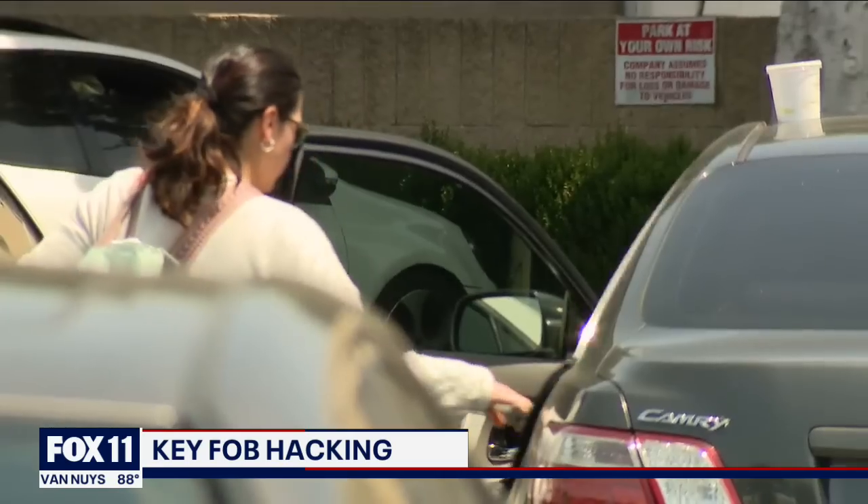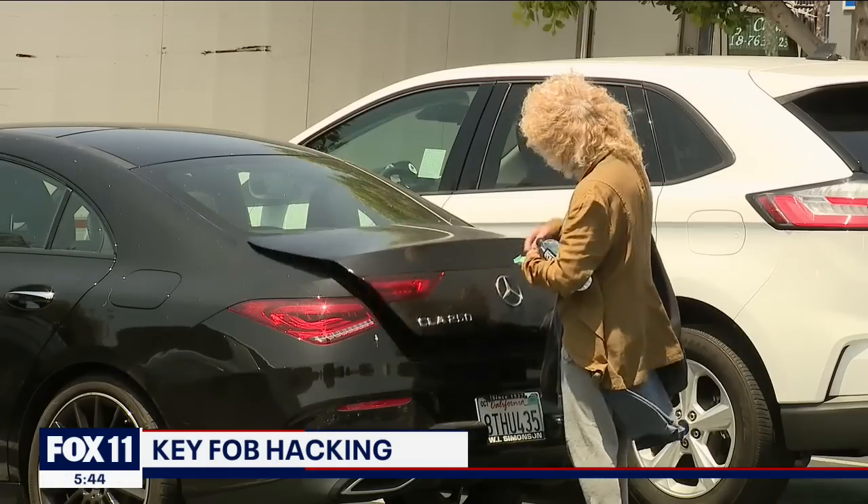Getting into your car without a physical key — ever worry about security? Not really. No. Hackers have been hacking into the fobs.